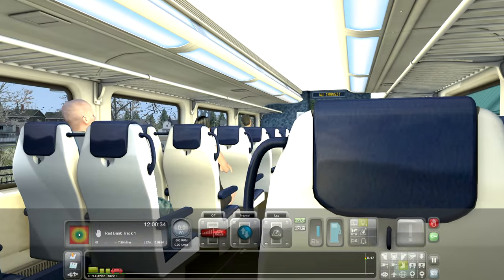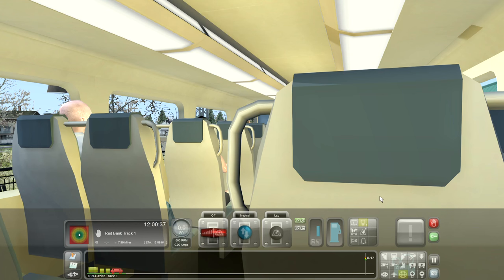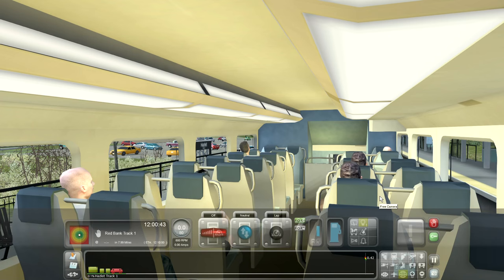Unfortunately in the passenger view you can't get past this 180-degree view — you can't look behind you. So what I'm going to do is switch it into free camera mode. The graphics are much less dense when you do that, but we can at least see around the cabin a little bit.